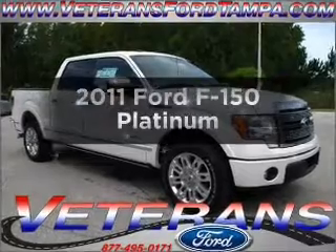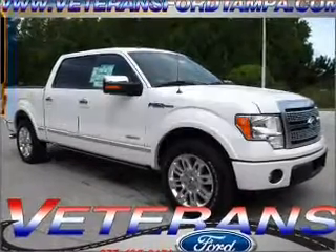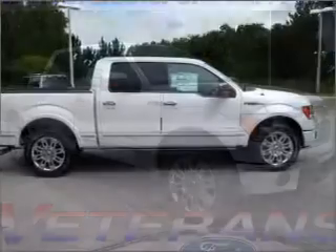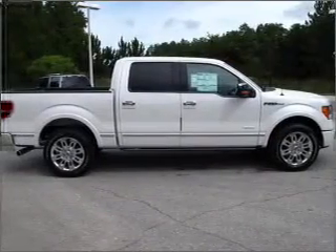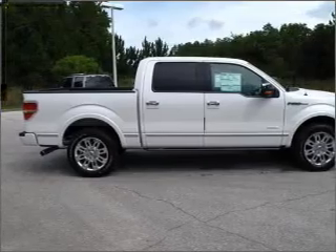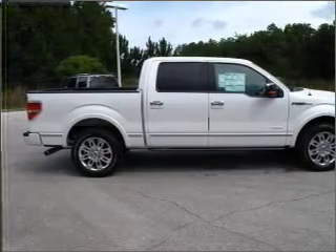Imagine yourself in this 2011 Ford F-150. If you're looking for a first-rate auto, this one could be yours today. With a solid six-cylinder engine that responds smoothly to its six-speed automatic transmission, you will appreciate the safety feature of anti-lock brakes.